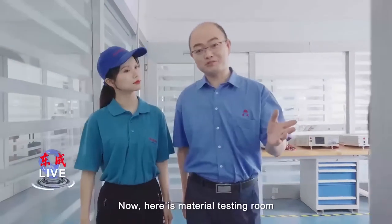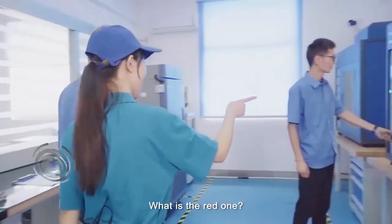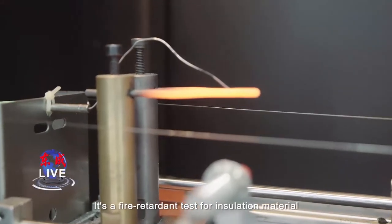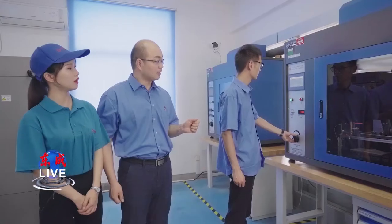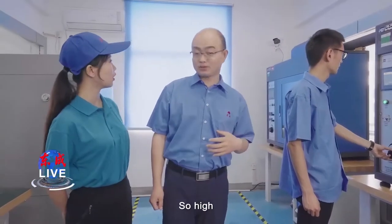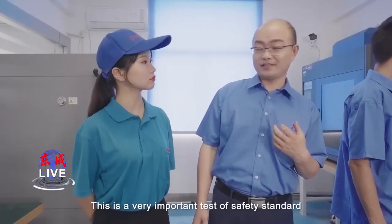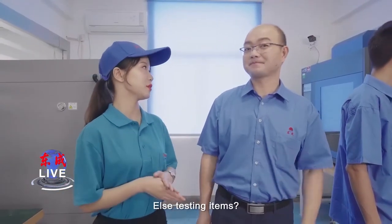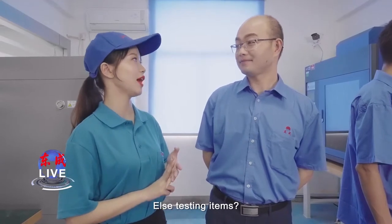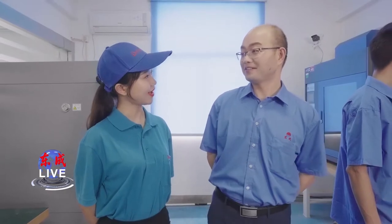Now here is the material testing room. What's the red one? It's a fire retardant test for insulation material. The testing temperature is around 850 degrees centigrade. So high — 850 degrees! Yes, under this condition we check whether insulation material ignites or not. This is a very important test of safety standard. Next, let's check EMC testing. Okay, let's go.